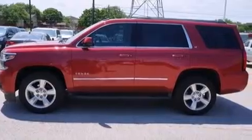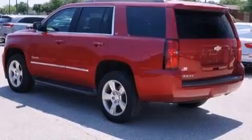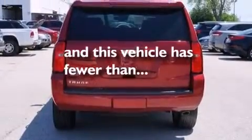Further features include an unattended headlight warning chime, air vents for rear-seated passengers, steering wheel mounted controls, and this vehicle has less than 7,000 miles.